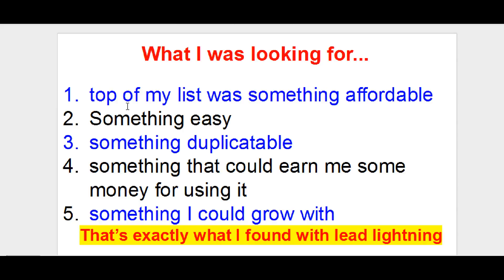I was also looking for something duplicatable — that if I got with it, I could show someone how to use it, especially if I was looking to build a business with it and have people join my team. And I was looking for something where maybe I could earn a couple bucks from it. Then I was looking for something to grow with — if at some point I decided I liked what I was doing with the system, is there something that adds on and enhances it? And that's exactly what I found with Lead Lightning.